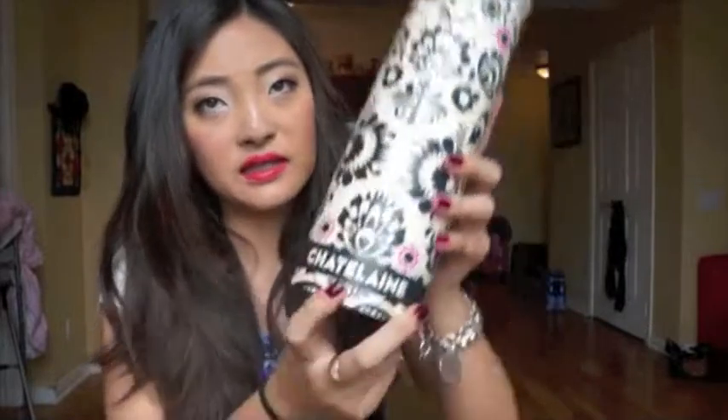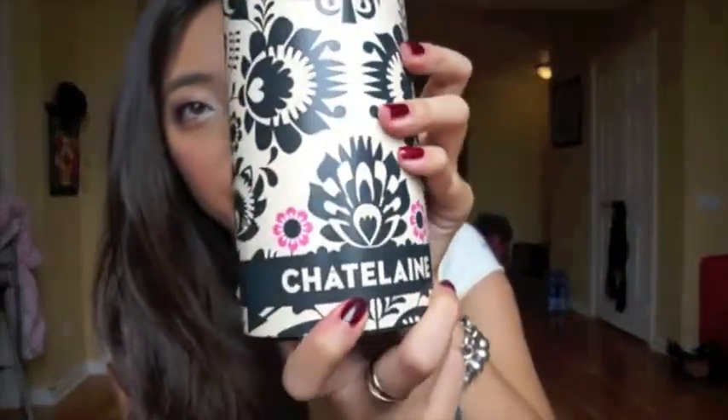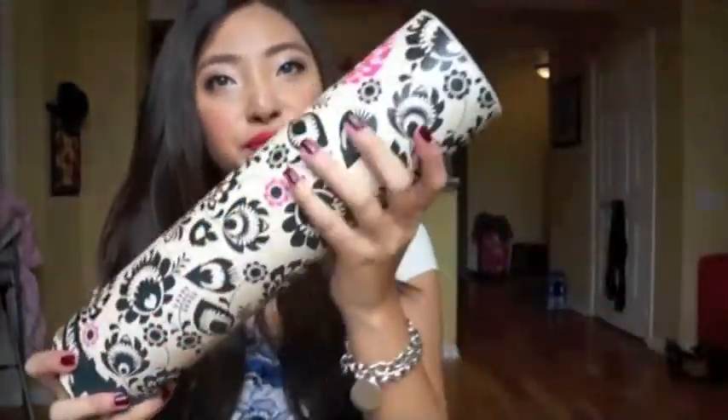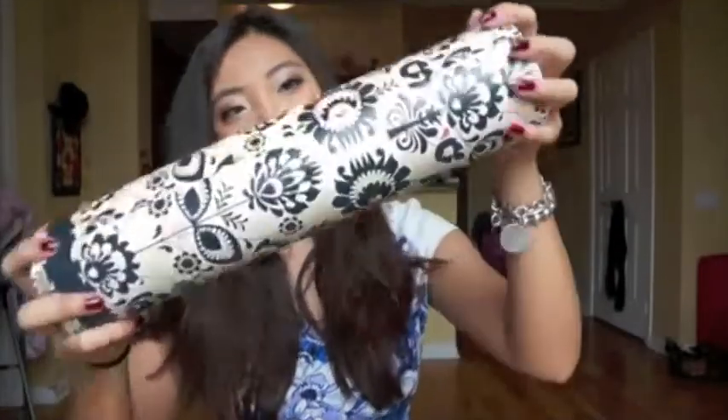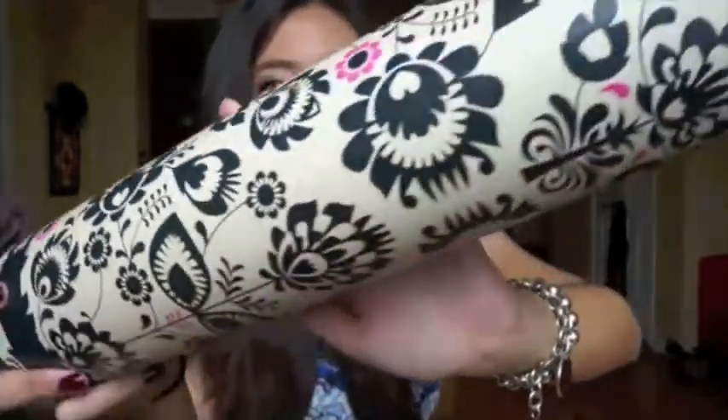It's a September box and they teamed up with this magazine. I don't know how to pronounce it so I'm not going to butcher the name. The box is just really pretty — it's a very unique pattern. It's really really cute. I have not opened this box yet so I really don't know what I'm getting. Anyways, let's get started.